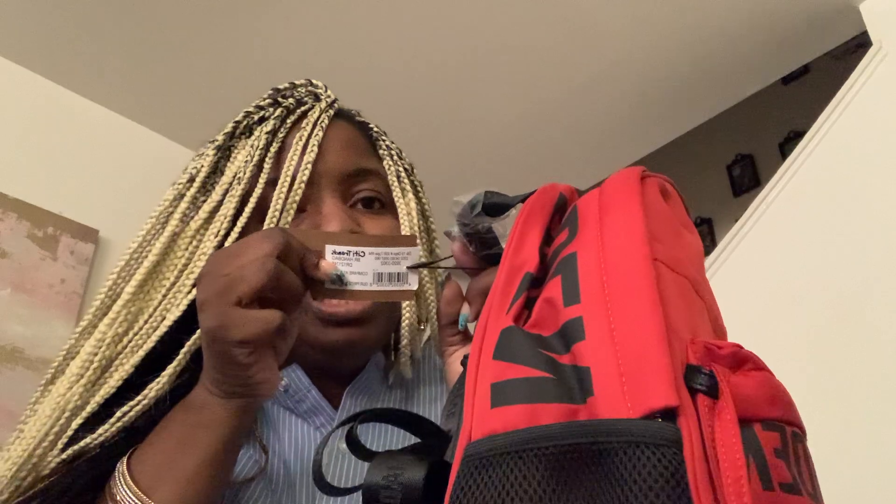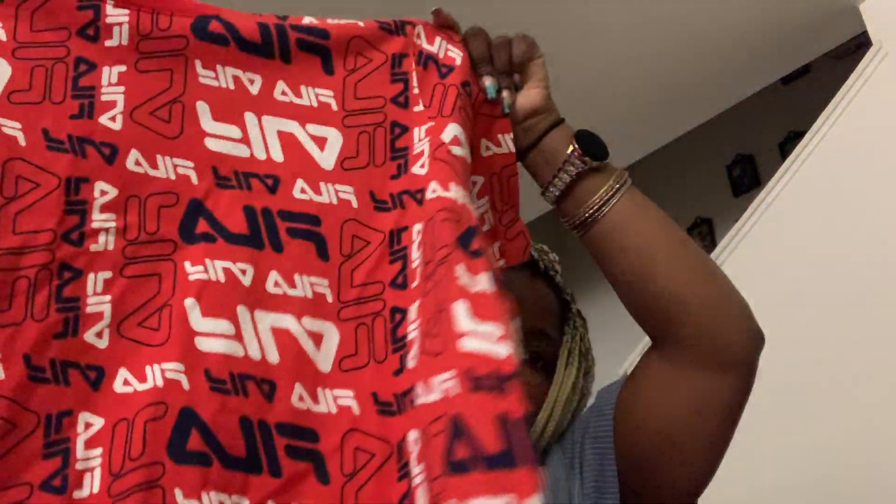This red bag — listen, I didn't have a red purse. It was $35 and it comes with a little pouch. That's from City Trends. And of course when I go in there I see a Feli shirt in red — you can't go wrong. That was $10.